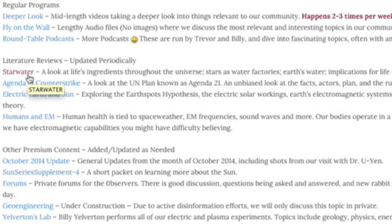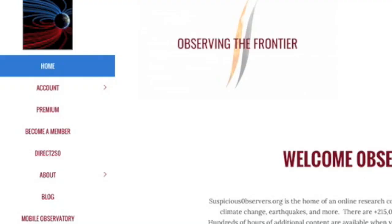Members still have our favorites, now all found in one place: Starwater, and also a look at Agenda 21 from the proponents' view all the way to the wildest conspiracy theories, applying some logic. Electric Earth and Sun has four subsections and is likely the most important page we have. There's a ton of information on how human health and behavior is reactive to space weather and cosmic rays. We also have some other top pages and pages still under construction. Sun Series Supplement is very helpful — also check out Yelverton's Lab, where Billy uploads all of our experiment videos.